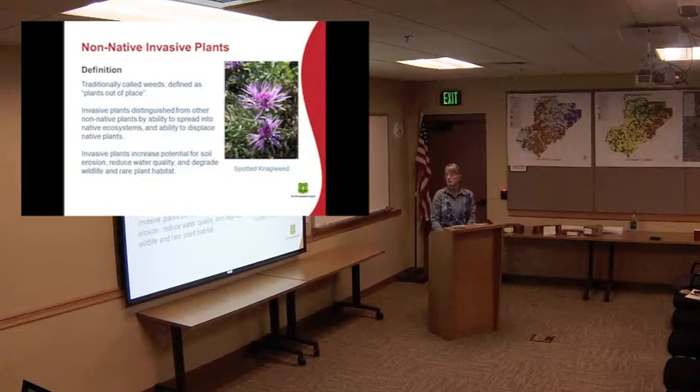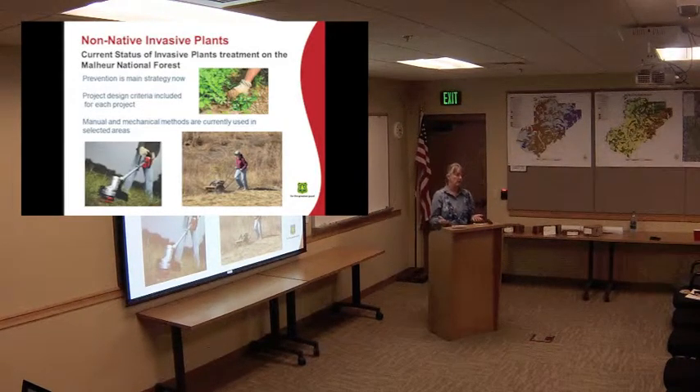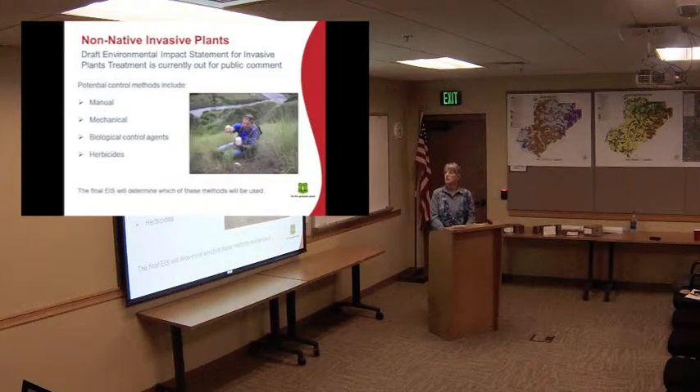On the Malheur National Forest, right now prevention is the main strategy we use. We put things in our contracts to wash equipment before you bring it in, to keep the weeds out, and we put these project design criteria in. Due to some old lawsuits, the Malheur National Forest cannot spray herbicides or use biological control agents. The only tools are weed whacking, brush cutting, or pulling weeds, which is a really inefficient way to go about it. Right now there's a draft environmental impact statement out for public comment — if everything goes according to plan, the alternative selected could potentially include use of biological control agents, little bugs that eat plants, and herbicides as well as the mechanical methods.